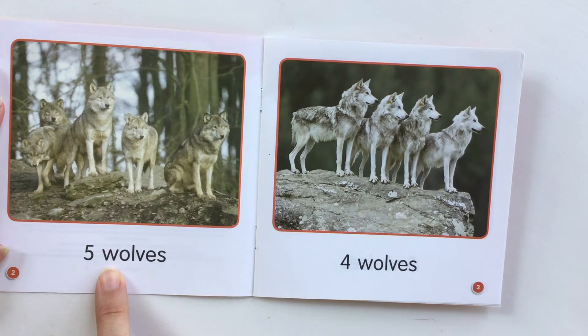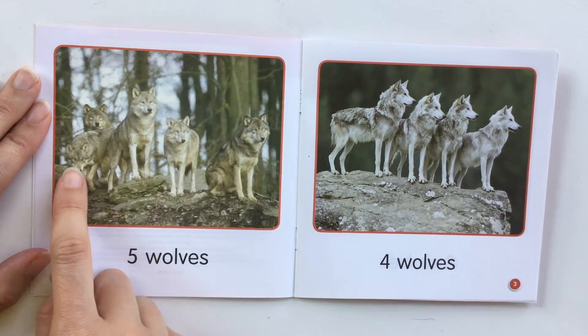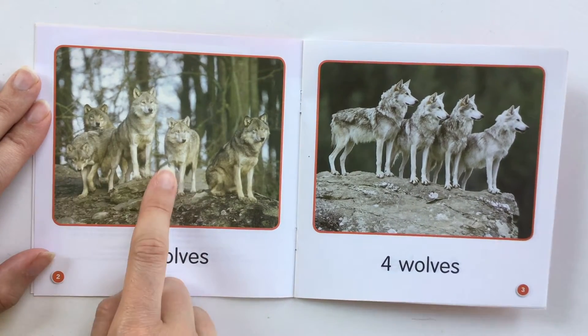Five wolves. So let's check. One, two, three, four, five.